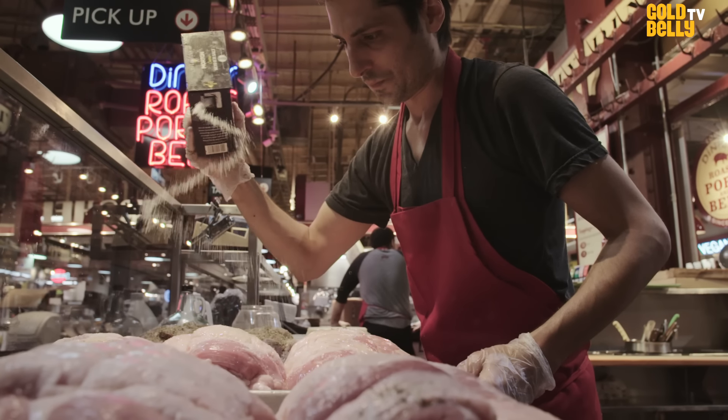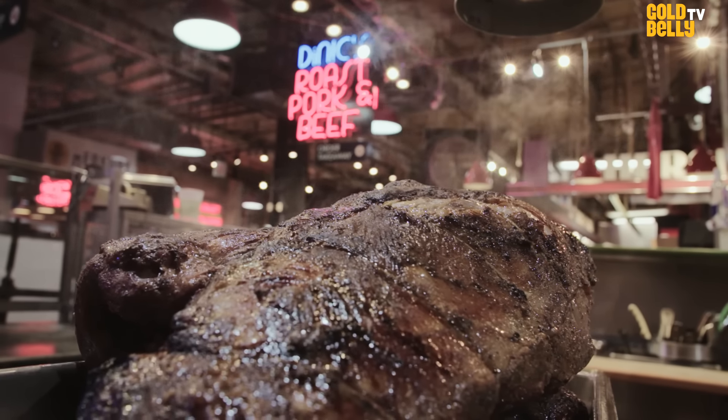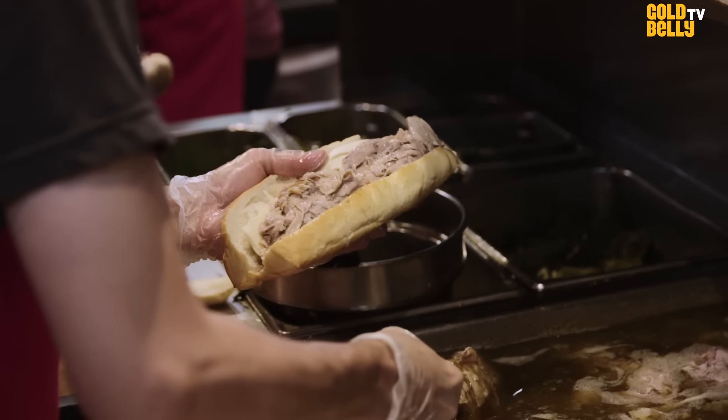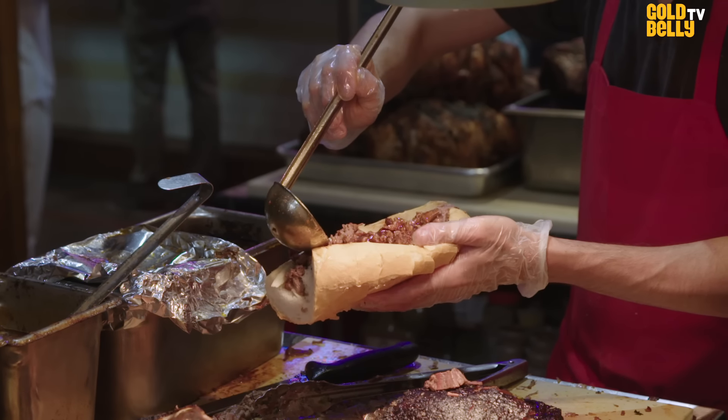I think we have emotional connections to food. Something that you remember from your childhood, something that you loved — that smell, those flavors — you can remember them, you can imagine them, and I think it resonates with people for their entire lives.